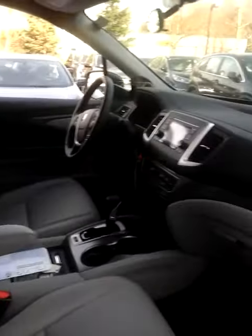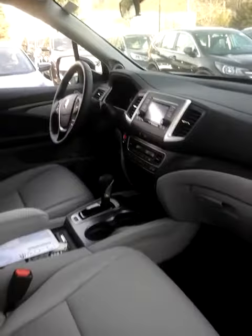It's got the leather, heated seats, power seat for the driver's side, power windows, power door locks, power mirrors, cruise control, backup camera, and Bluetooth.